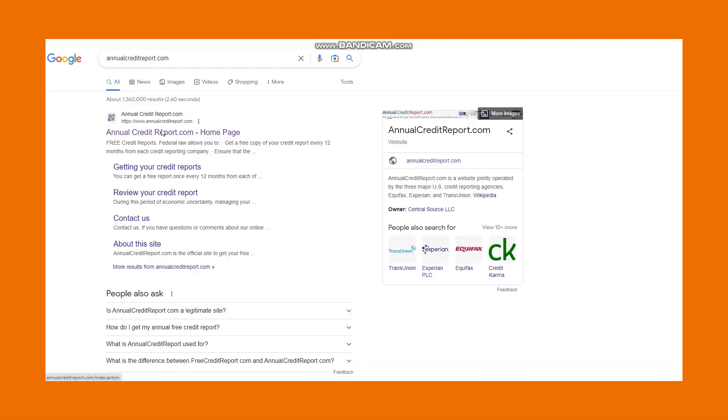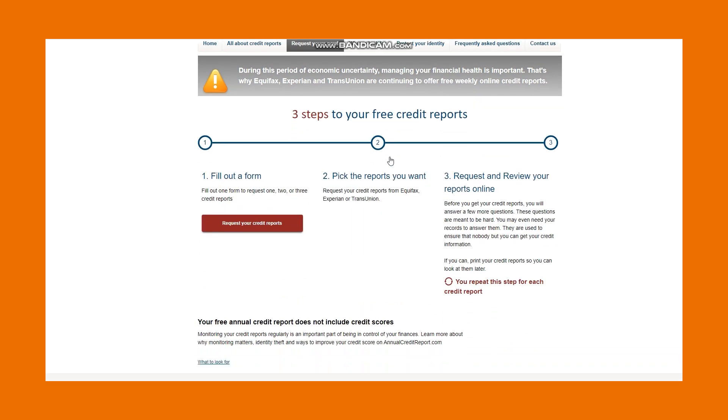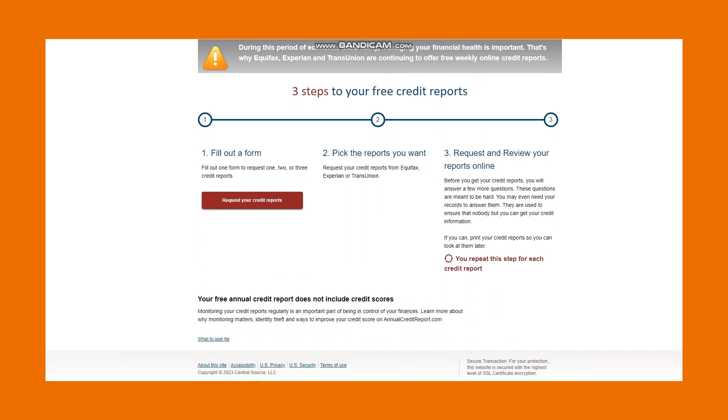The credit bureau is a for-profit company, so they're not going to release the algorithm they use to generate your score because they like to make money. However, once a year you can go to annualcreditreport.com. This will allow you one free credit report a year so that you can review your credit report and make sure everything is correct. If there's any incorrect information, reach out to them and get it corrected — it's very important and worth your time and effort, so do it.